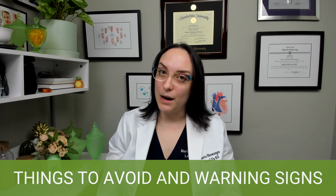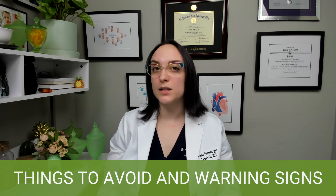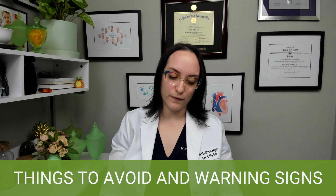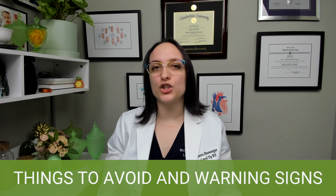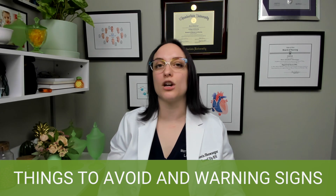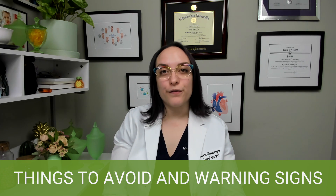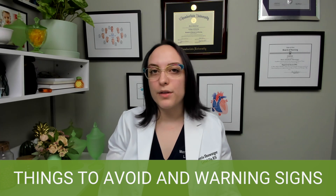Moving on, we're going to talk about things to avoid in pregnancy and warning signs of complications. This is so important in that first trimester visit — making sure your patients understand what's normal and what could be concerning and requires follow-up. Things to avoid during pregnancy: alcohol is the big one, along with smoking. If your patient is willing to talk about smoking cessation, that's going to be huge. Caffeine should be limited, certain fish should be limited, and hot tubs and saunas as well.